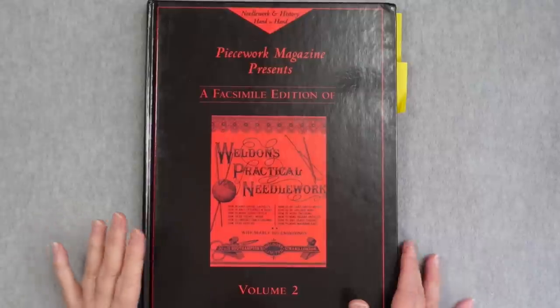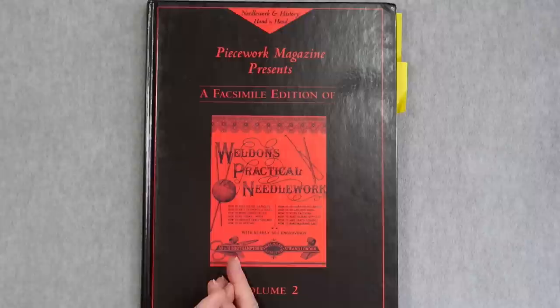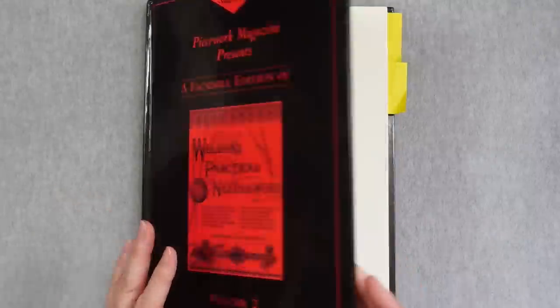A few weeks ago I bought a 12-volume set of Weldon's Practical Needlework published as facsimile copies by Piecework Magazine back in the early 2000s. I showed you volume one last week, which were the issues published in 1886. So this week I thought I'd show you volume two, published in 1887. Let's go to the overhead and take a look. This is volume two of Weldon's Practical Needlework - all of the issues published one per month in 1887.